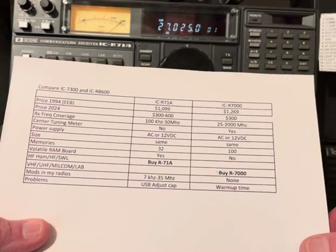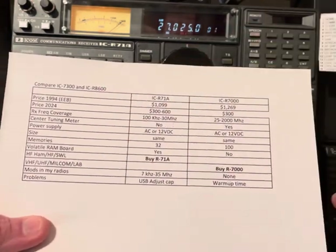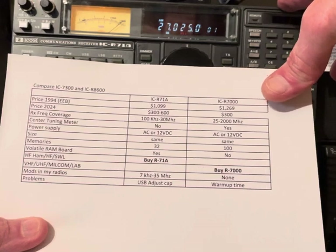In 1994 at Electronic Equipment Bank in Virginia, the R71 HF receiver was $1,099 and the R7000 was $1,269.